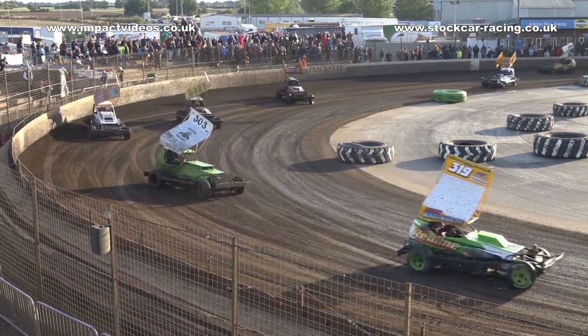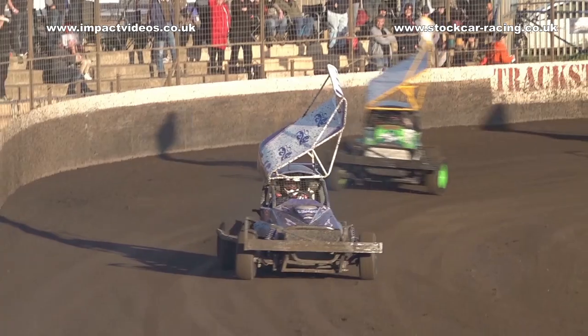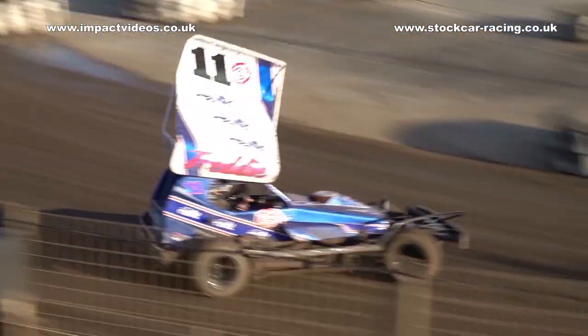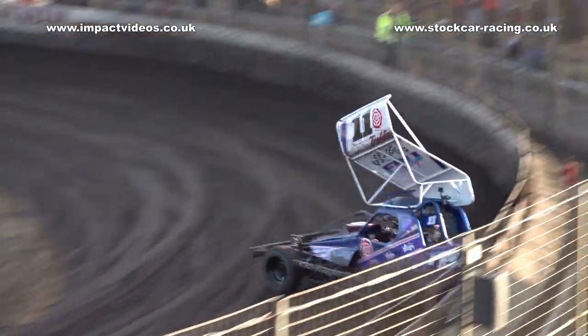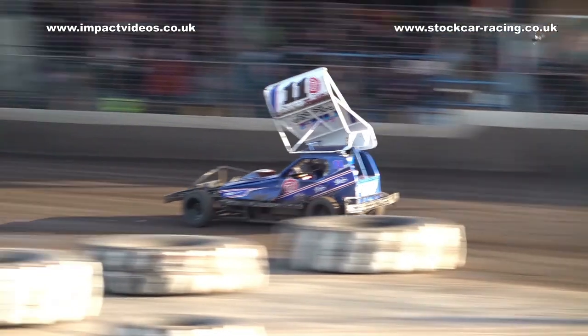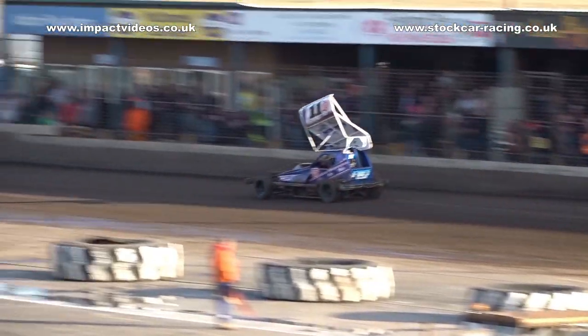Up front, number 11, Flintoff leads the way and leads another lap. Wadsworth in that second spot, Hurvester, Wightman fourth, and Woods — Woods slams up the inside and Wightman goes down in turns one and two.